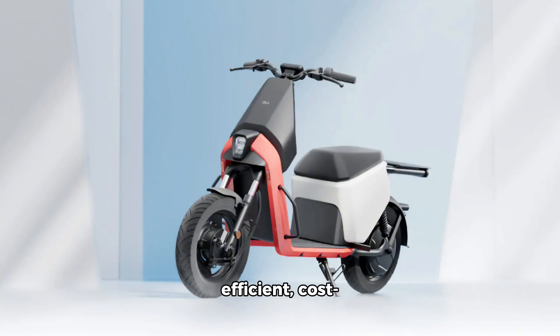Ideal for businesses, the Ola Gig aims to be an efficient, cost-effective solution for urban delivery needs.